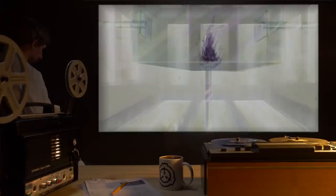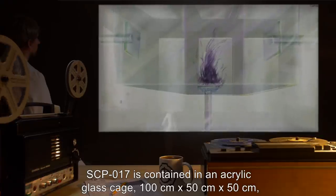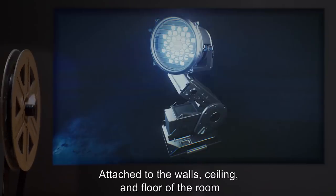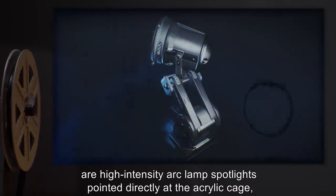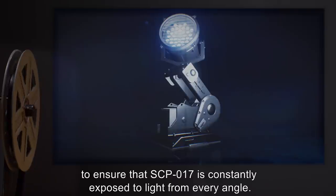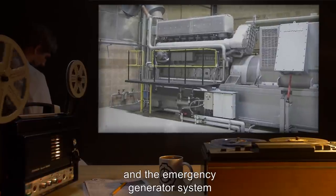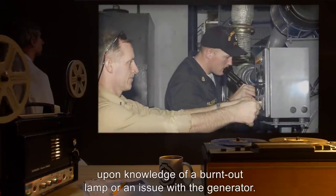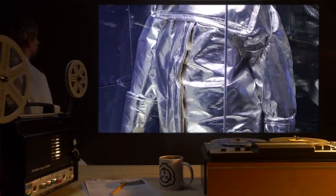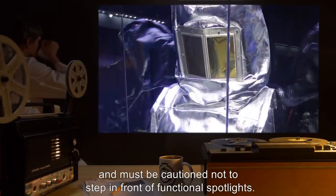Special Containment Procedures: SCP-017 is contained in an acrylic glass cage, 100 cm x 50 cm x 50 cm, centrally suspended in a concrete room measuring 6 m x 6 m x 4 m. Attached to the walls, ceiling, and floor of the room are high-intensity arc lamp spotlights pointed directly at the acrylic cage to ensure that SCP-017 is constantly exposed to light from every angle. Personnel assigned to the SCP-017 control room are to monitor the functionality of the spotlights and the emergency generator system and call for maintenance immediately upon knowledge of a burnt-out lamp or an issue with the generator. The only circumstance under which personnel are allowed entrance is to replace lamps. Personnel entering the room are required to wear the designated full-body reflective suits and must be cautioned not to step in front of functional spotlights.